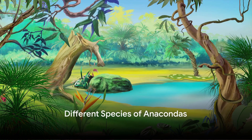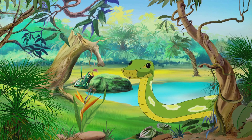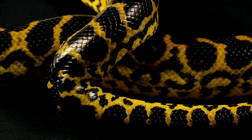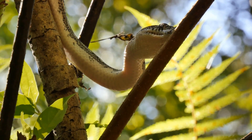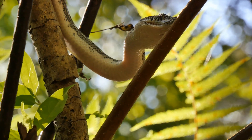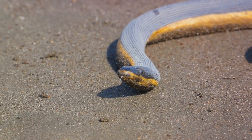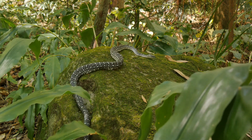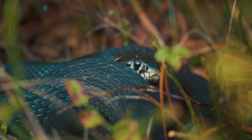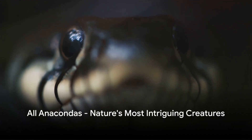Did you know there's more than one kind of anaconda? There are four different species: the green anaconda, the yellow anaconda, the dark-spotted anaconda, and the Bolivian anaconda — each with its own unique characteristics and habitats. The green anaconda, the most well-known, is renowned for its massive size and olive green scales and is at home in the tropical habitats of South America. The yellow anaconda, smaller than its green cousin, has a beautiful yellow skin marked with dark spots and is found in southern South America. The dark-spotted anaconda has dark spots on its skin and calls northeastern South America home. Lastly, the Bolivian anaconda, the least known among the four, is native to the swamps and marshes of Bolivia. While they may vary in size and color, all anacondas share the same fascinating traits that make them one of nature's most intriguing creatures.